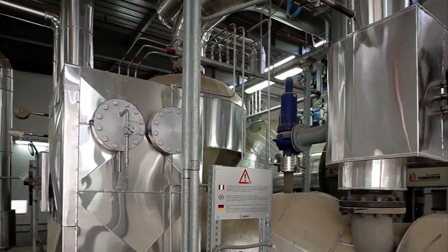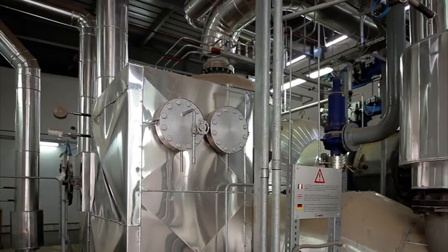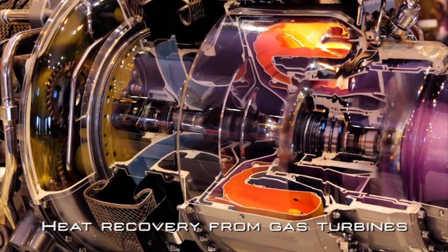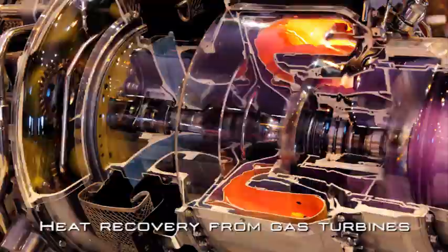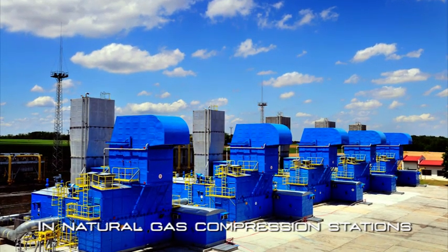In heat recovery applications, Turboden ORC units allow the production of electric power by recovering waste heat from gas turbines, and in particular in natural gas compression stations, where Turboden ORC modules can find an efficient use.